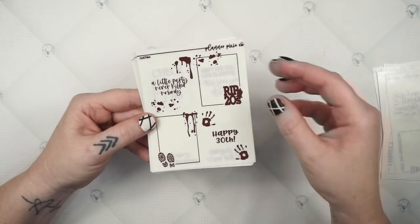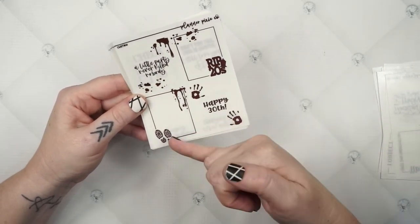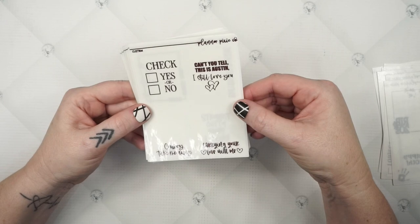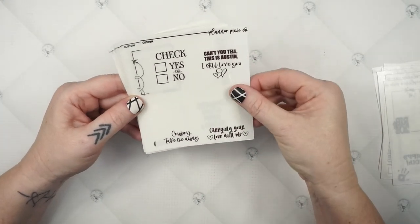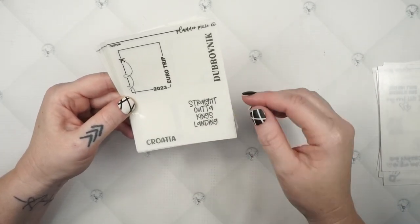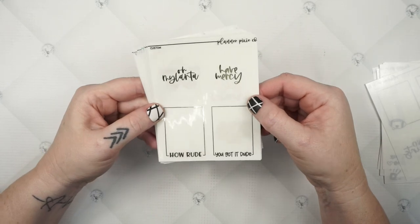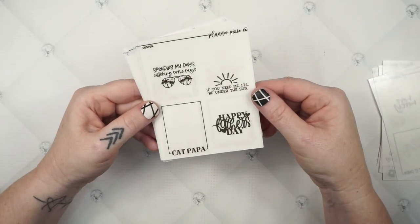This one was made for the Caress Press murder mystery kit for a 30th birthday: 'a little party never killed nobody, RIP 20s, happy 30th' with little clip-bar elements. One going with our Long Live Cowgirls kit: 'check yes or no, can't you tell this is Austin, I still love you cowboy, take me away, carrying your love with me.' Then a 2023 Euro trip with a little airplane, Croatia, and 'straight out of King's Landing.' Football frames: 'Go Saints, No Saints.' And for a Full House kit: 'oh my lanta, have mercy, how rude, you got it dude, spending my days catching some rays.'